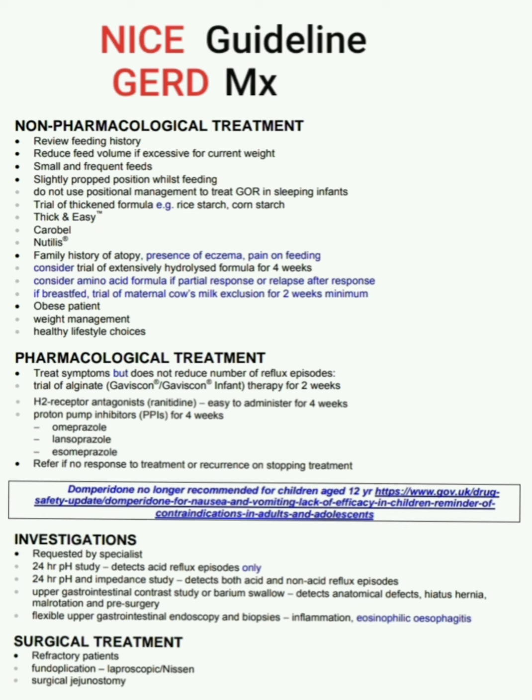For non-pharmacological treatment: first, review the feeding history; then reduce feed volume if excessive for current weight; use small and frequent feeds; slightly propped position whilst feeding. Do not use positional management to treat gastroesophageal reflux in sleeping infants.